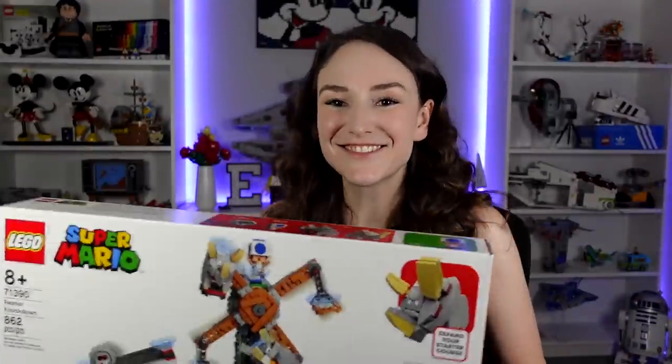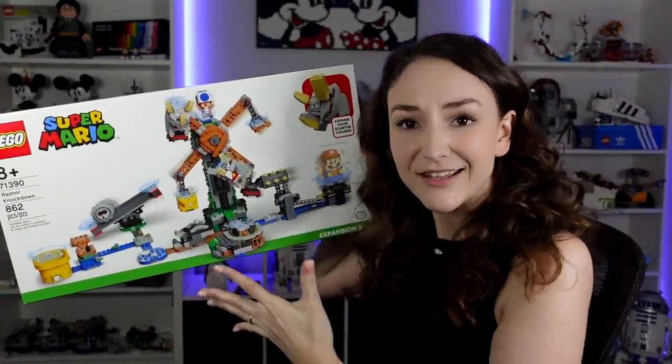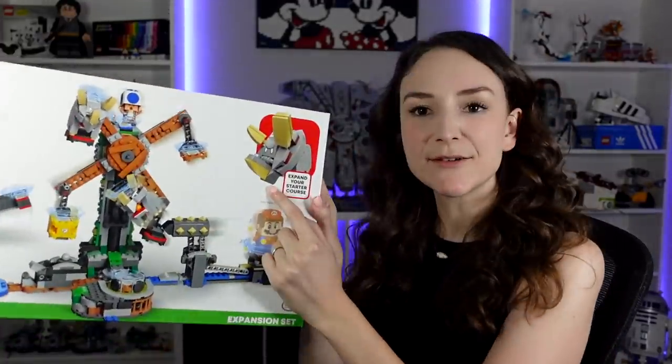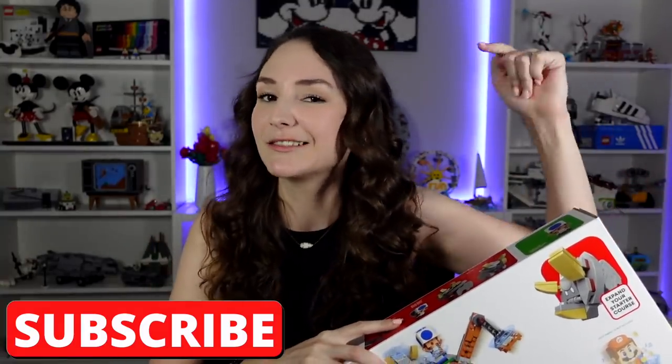Next up is the Reznor Knockdown. I wanted this set because it looks like a Ferris wheel, and I thought that was really cool — to have a little Mario world in my LEGO City. So it's already built and in the LEGO City room. I do really like the set, and it also comes with little rhino things — those are the Reznors. If you are into LEGO City content at all, make sure to subscribe down below, because I'm going to be working on a LEGO Super Mario thing in my LEGO City, and also just working on the LEGO City in general.